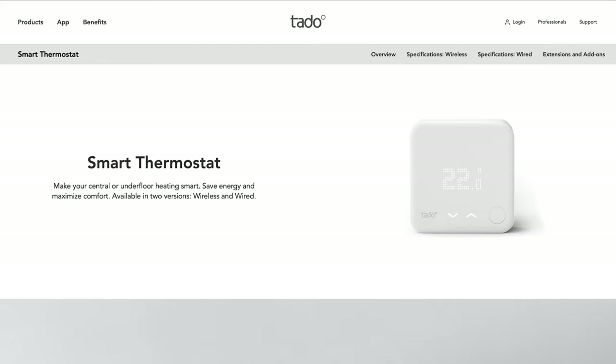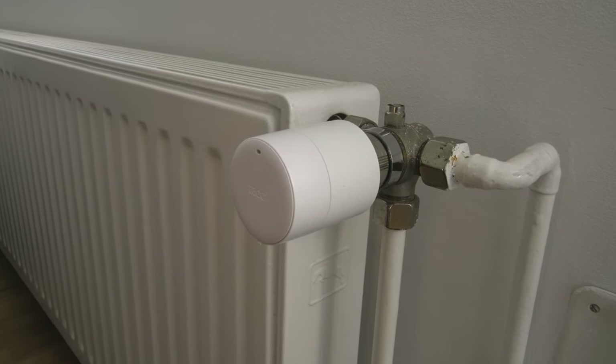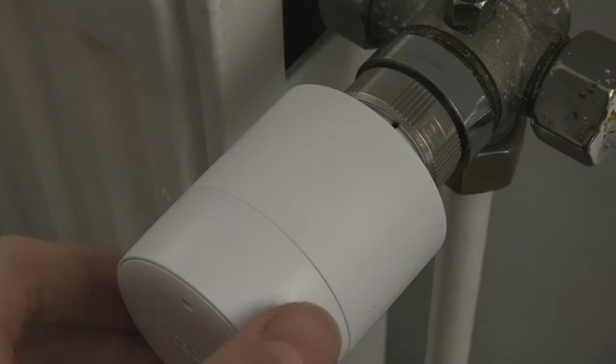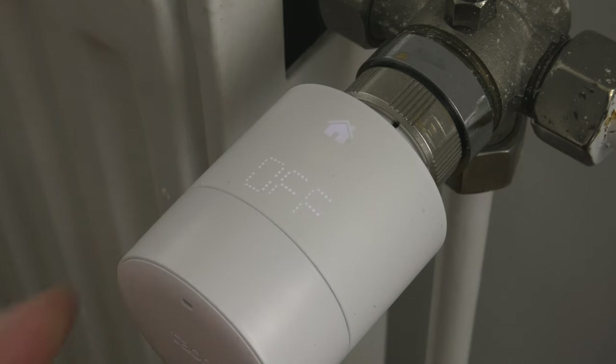Tado also sells thermostats that you can simply mount on your wall and connect to your boiler. Which one you're going to get depends only on the kind of heating solution you have in your home. As for the devices themselves, I really like their design — they have this Apple-esque, very minimalistic look to them, with a nice matrix display on top so you can see the current temperature, and you can control everything using a dial on the front of the device.